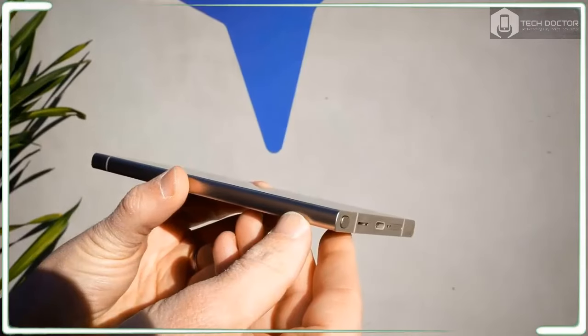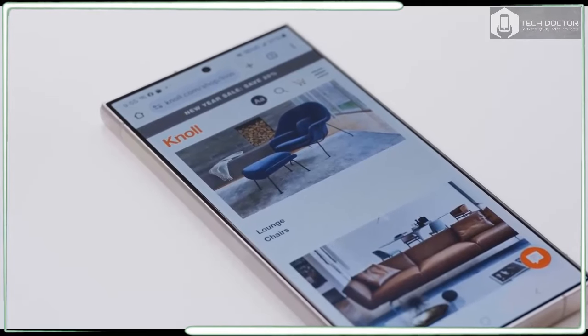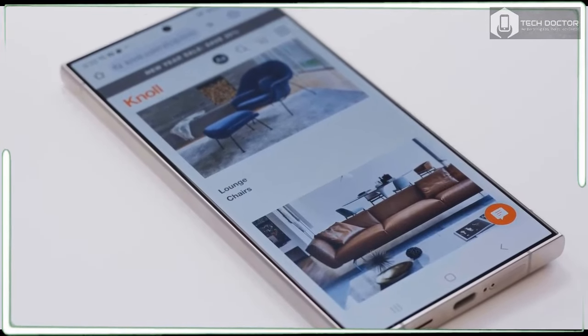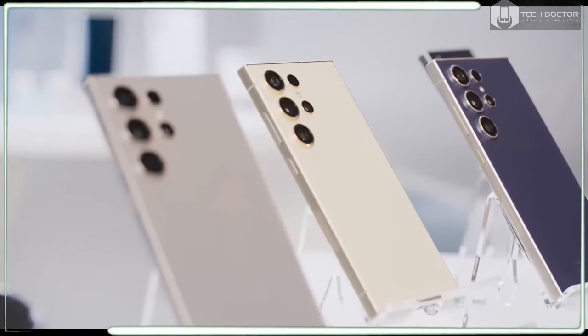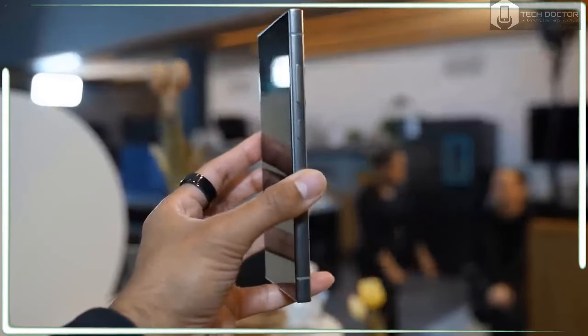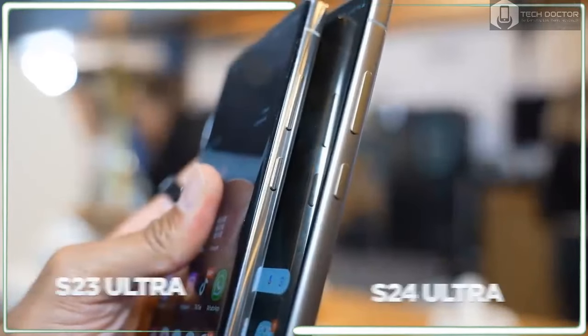The Galaxy S24 Ultra has a release date of January 31 and is available for pre-order now. Pricing starts at a steep $1,299 US for 256 GB of storage, with other options including 512 GB and 1 TB. If you take advantage of pre-orders, you can get the 512 GB model for the price of the 256 GB option, and the 1 TB model for the 512 GB price.